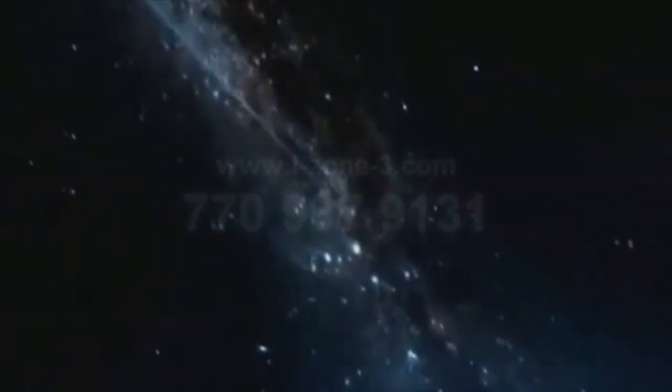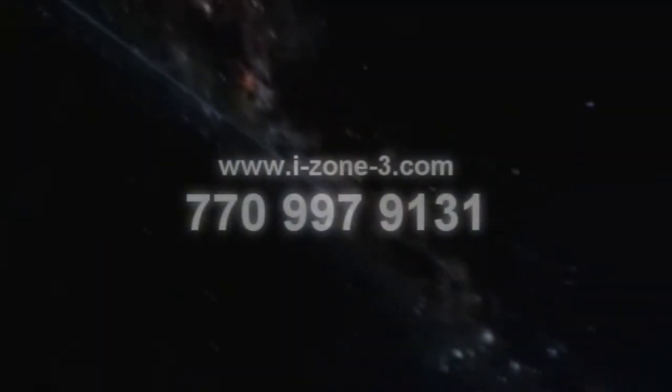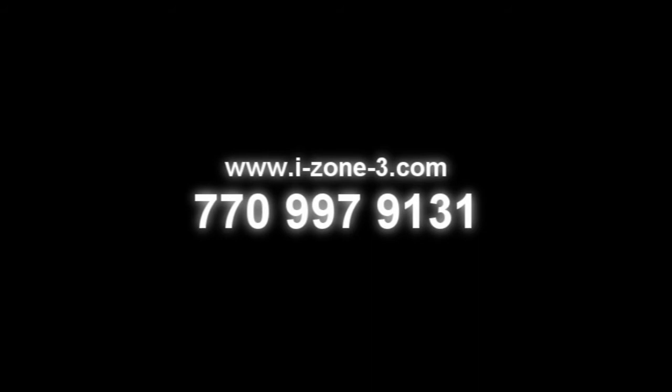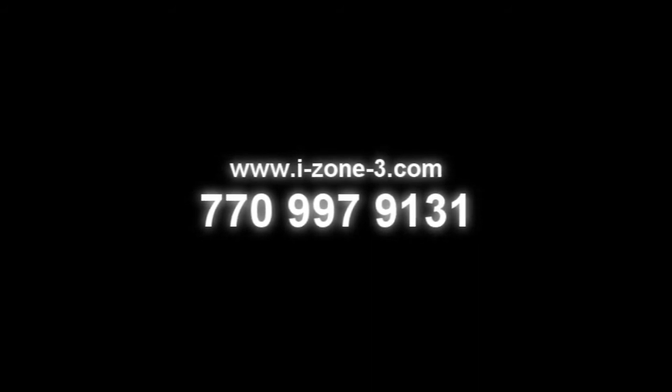Now you're starting to see what I'm talking about? Call us today on 770-997-9131 or visit us online at www.i-zone-3.com. That's the letter I, zone, 3 dot com.